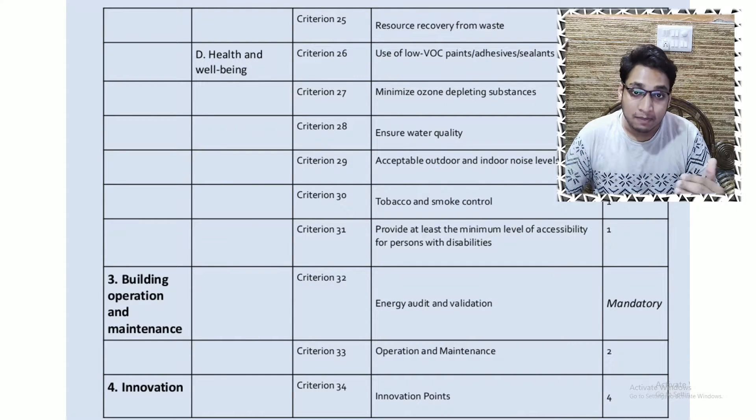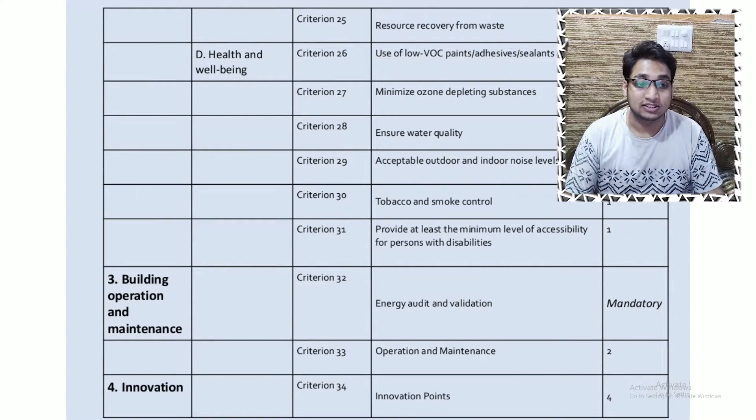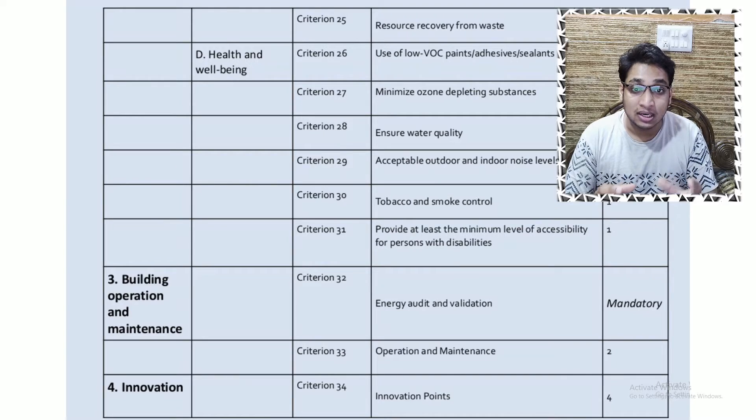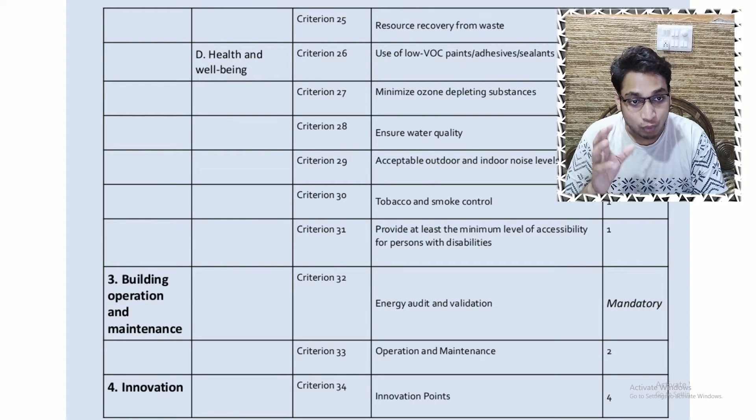We can also use substances that minimize ozone depletion and carbon emissions, ensure water quality, and control tobacco smoke. These aspects should be considered during design and in material selection. Building planning and construction criteria carry about 31 criteria worth approximately 80 to 90 points, so these are the major focus areas.